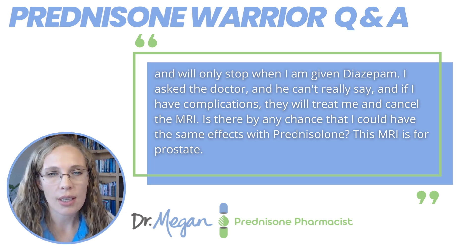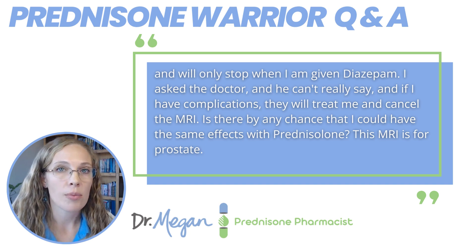I asked the doctor and he can't really say, and if I have complications, they will treat me and cancel the MRI. Is there any chance that I could have the same effects with prednisolone? This MRI is for the prostate. So how similar are prednisolone, prednisone, and dexamethasone?